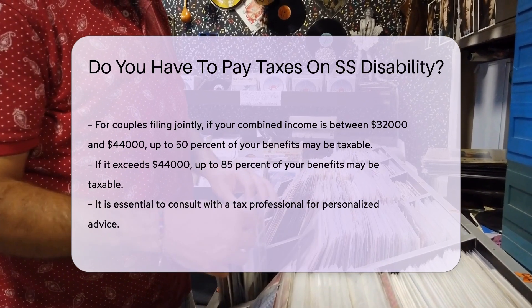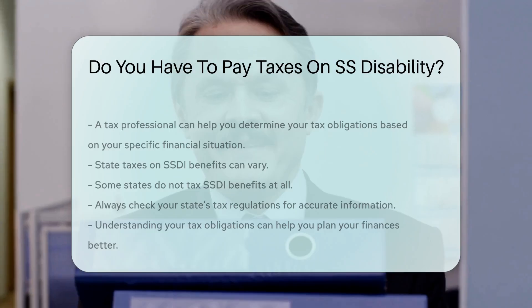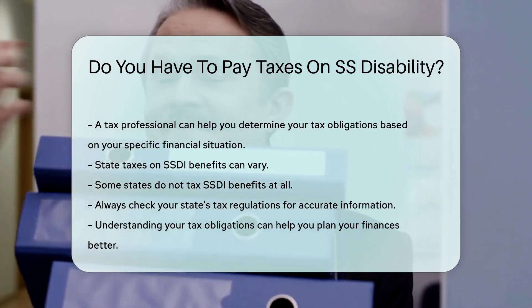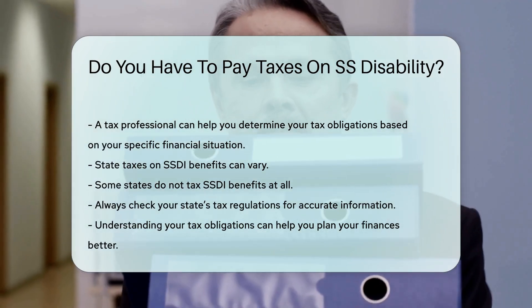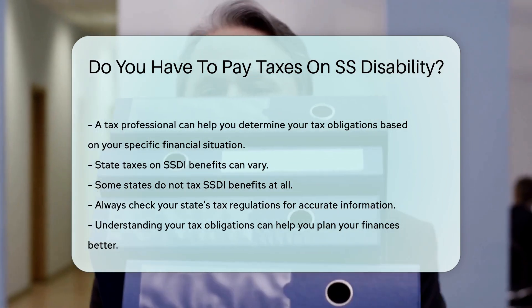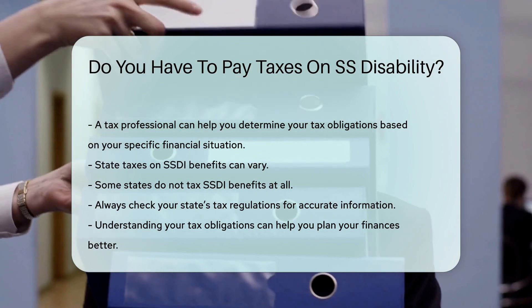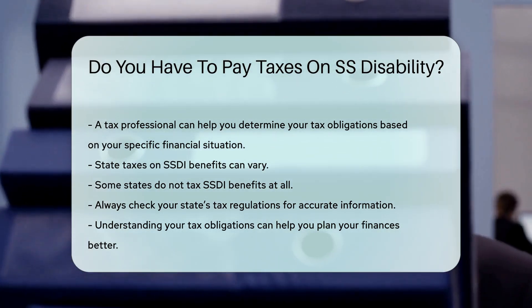It is essential to consult with a tax professional for personalized advice. They can help you determine your tax obligations based on your specific financial situation. Additionally, state taxes on SSDI benefits can vary — some states do not tax SSDI benefits at all. Always check your state's tax regulations for accurate information. Understanding your tax obligations can help you plan your finances better.